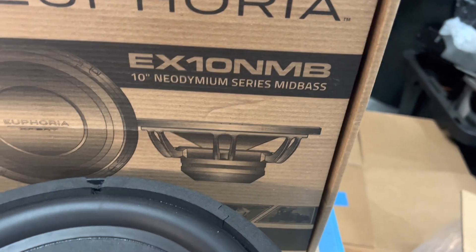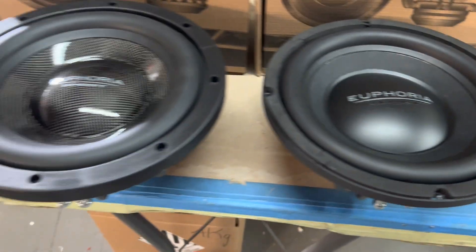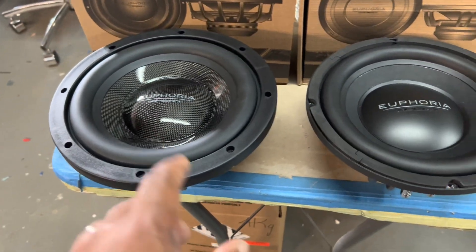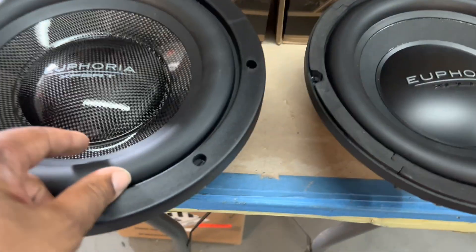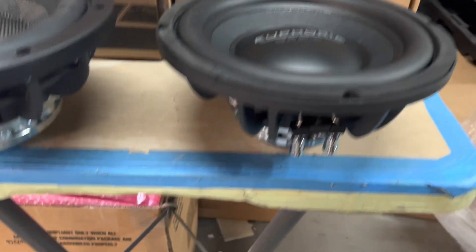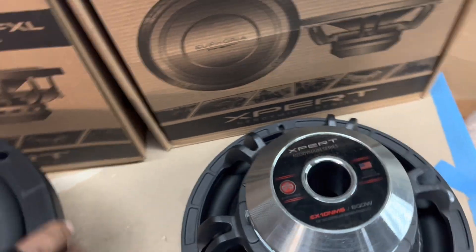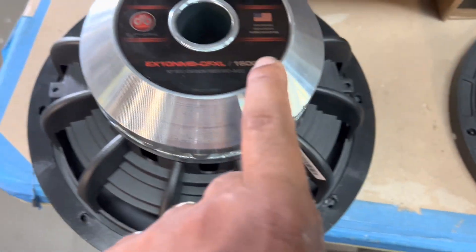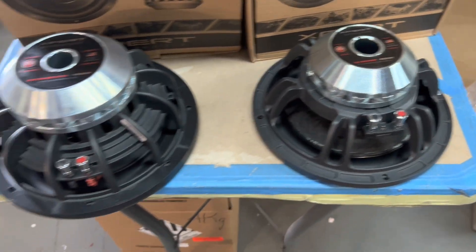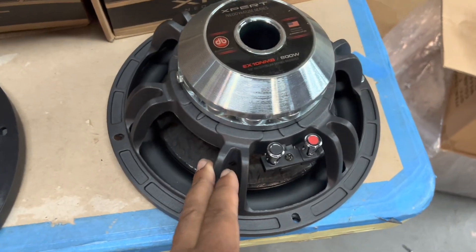Here's the standard EX-10 NMB, and here's the new EX-10 NMB CFXL — XL because it's bigger, it's extra large. Two-inch voice coil versus three-inch voice coil. Plastic paper cone versus carbon fiber. Smaller surround versus larger surround. Larger flange versus smaller flange. Obviously smaller magnet versus larger magnet. And double the power handling — we went from 800 watts RMS to 1600 watts RMS. Just got them in today, haven't tested them yet, but we already know: everything Euphoria Expert is monstrous.